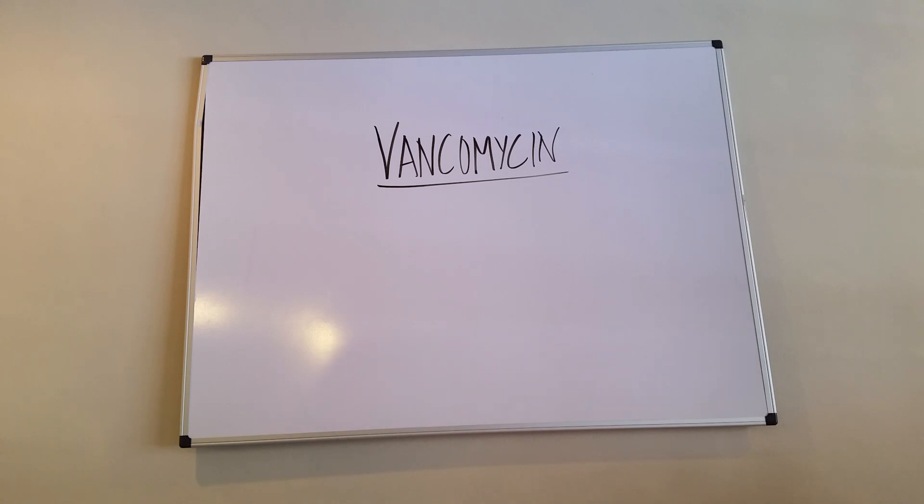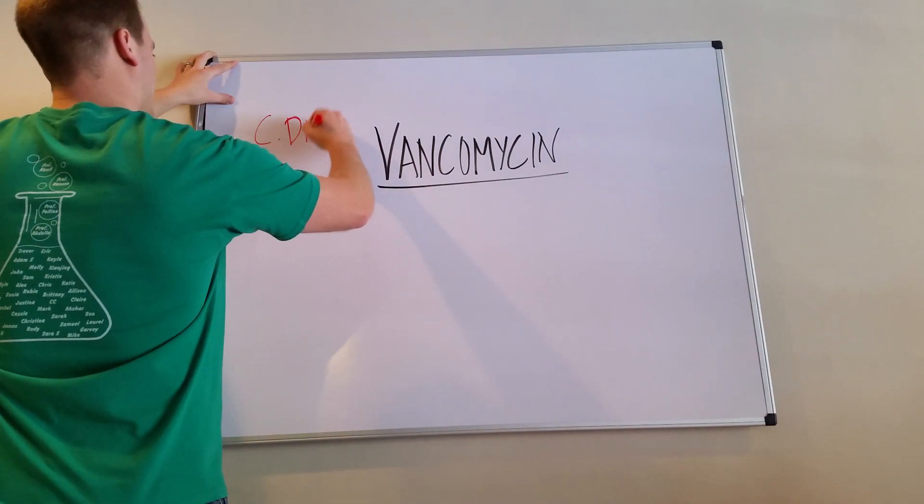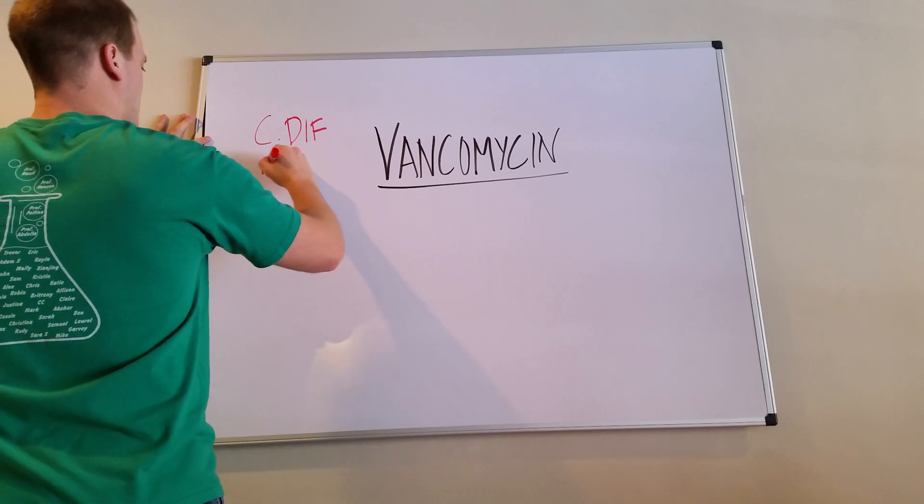It hits just about everything. We're starting to see the emergence of things like VRE where vancomycin can't hit it. But vancomycin, especially IV, is used for all sorts of things. It's very high yield for boards — for things like C. diff treatment. That's a big one along with Flagyl or Metronidazole. And the other one that's very big is MRSA.